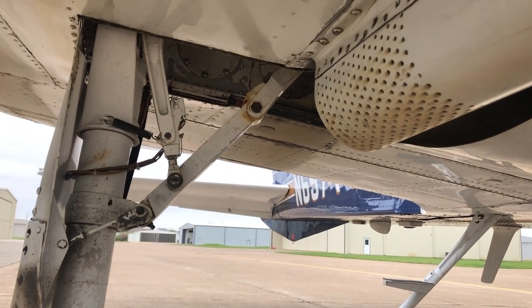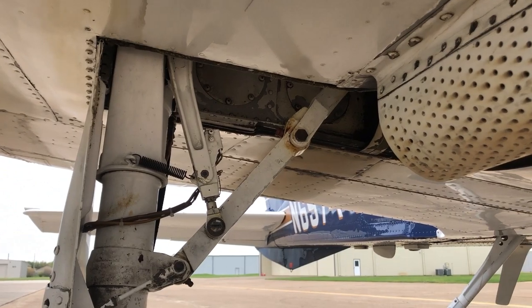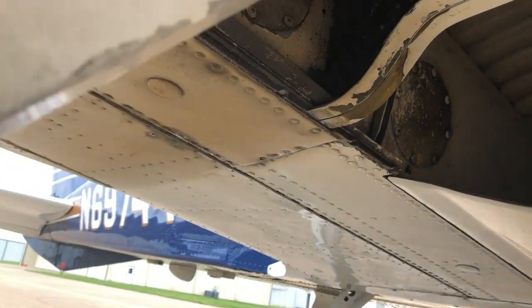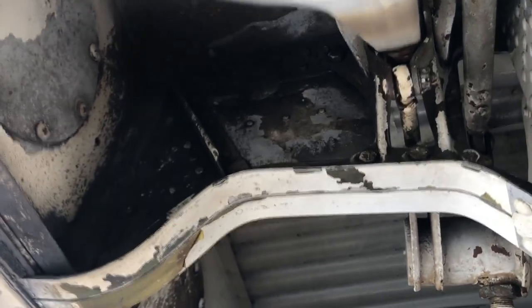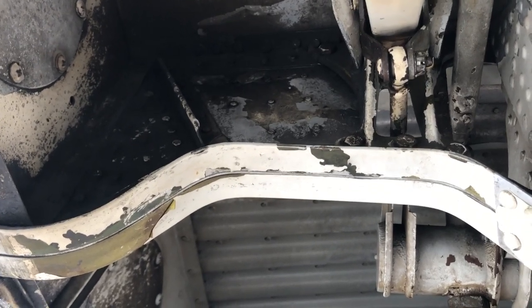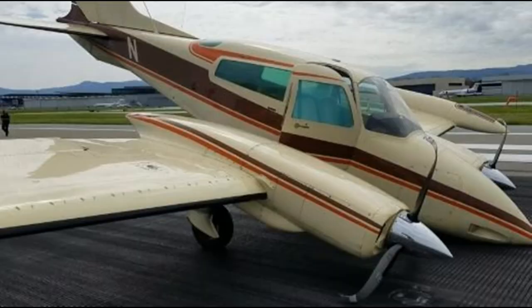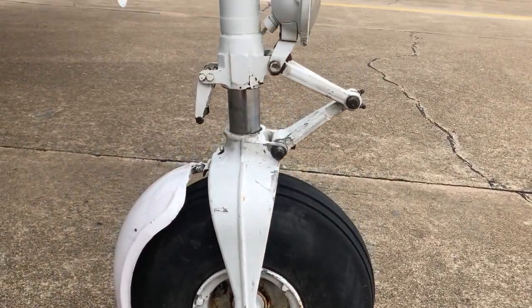If you're new to the type — new to Cessna 310s — the Achilles heel of the model, the weak spot, is the landing gear. The landing gear, if properly maintained, are very robust and very strong, but they must be rigged. There's about an eight to ten hour procedure outlined in the maintenance manual on how to rig the gear properly. There are numerous gear collapses that happen every year. We're writing off tons of planes, and the insurance companies will not fix your airplane if your gear collapses because these aircraft are not worth enough — they'll write it off. It happens all the time.